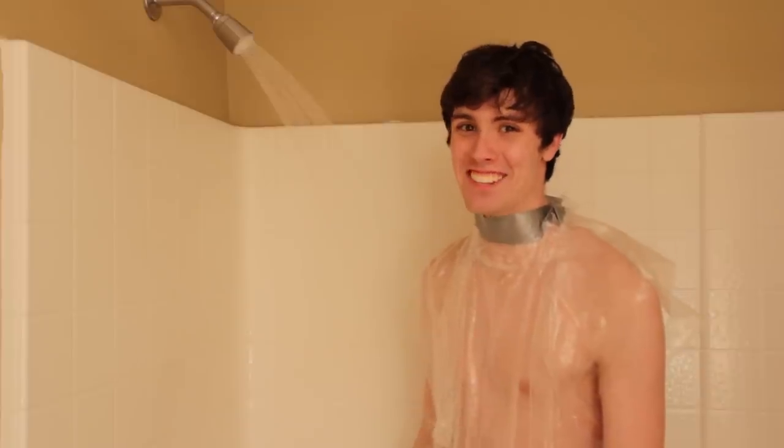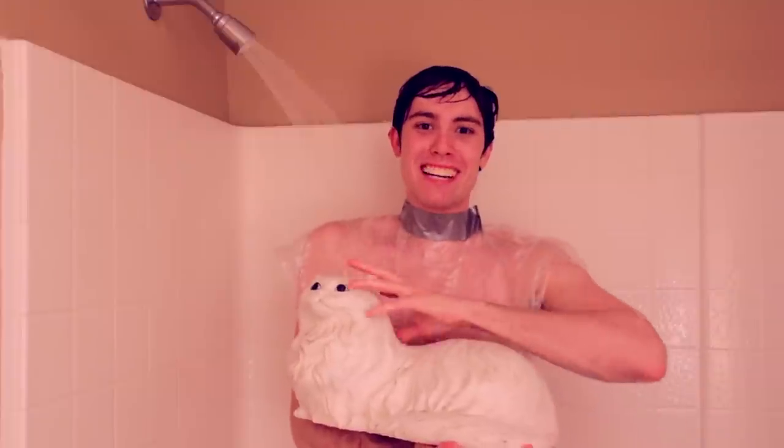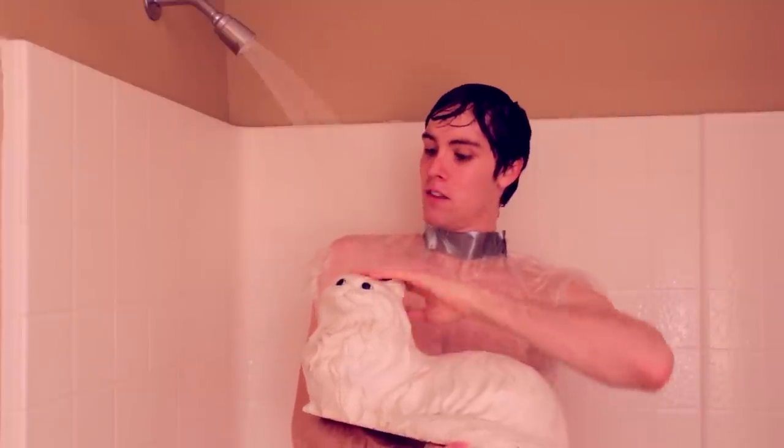And feel the sheer dryness of the Don't Get Wet Shower Bag. I'm just dry as the desert. You can wash your hair, wash your face, and even wash your porcelain caps — without getting your body wet.